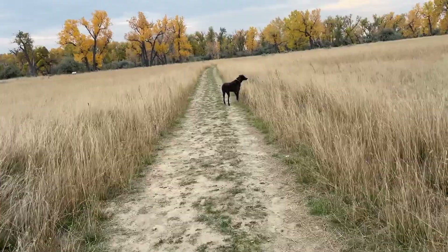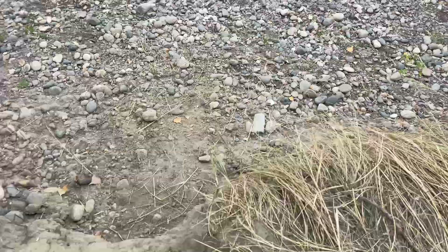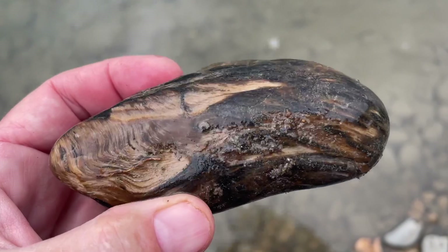We found the river and the bank, so we're going to go down and see what we can find. It's a lovely piece of petrified wood — love those swirls in there.